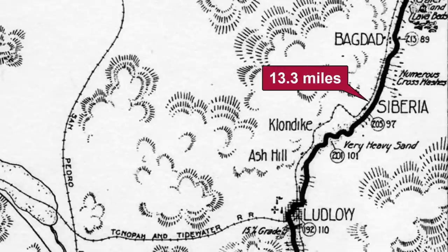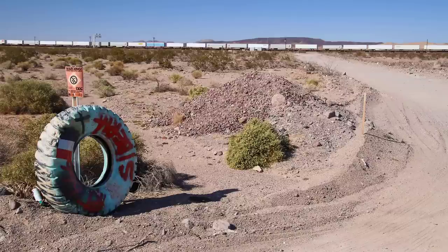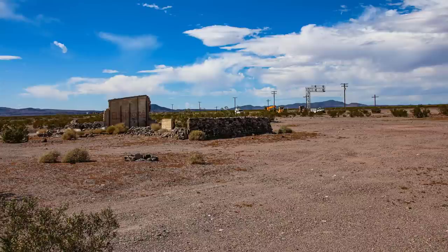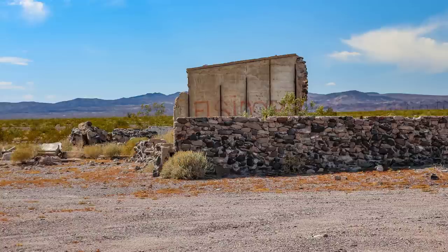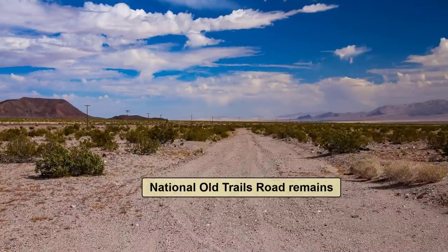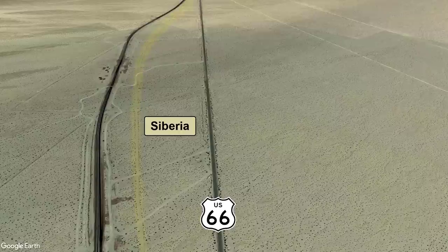At 13.3 miles from Ludlow, a dirt road to the left leads to the remains of Siberia. This was an important water stop for steam engines climbing the long grade between Amboy and Ash Hill. All that remains of Siberia is the foundation and a few walls of a gas station. Next to the gas station is this trace of an older alignment of Route 66 and its predecessor. If you look at aerial imagery at many places along this tour, you can see where the original alignment sometimes strayed from where we drive today.